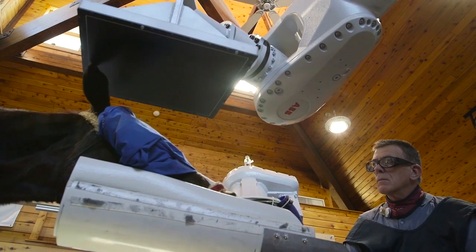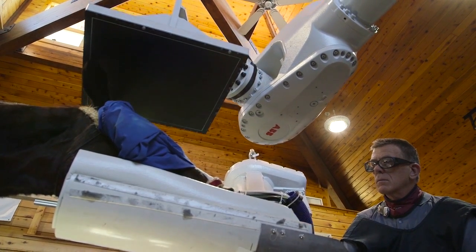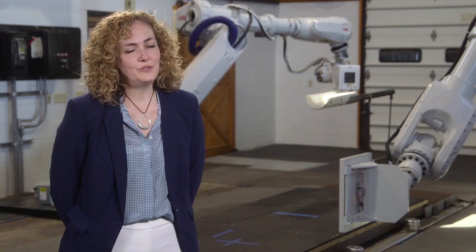Instead, a robotic arm automatically moves around the equine patient while it stands still. We will literally see things that we've never seen before — which imaging companies for humans would like too.